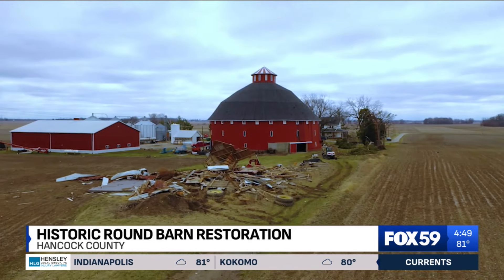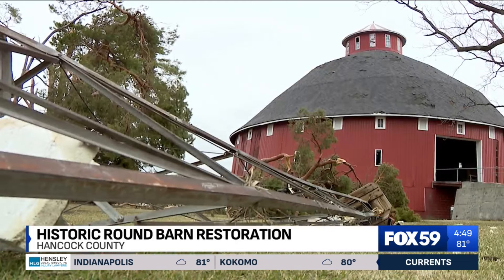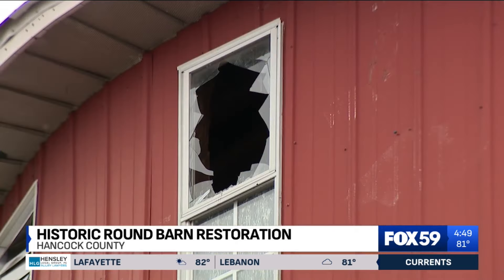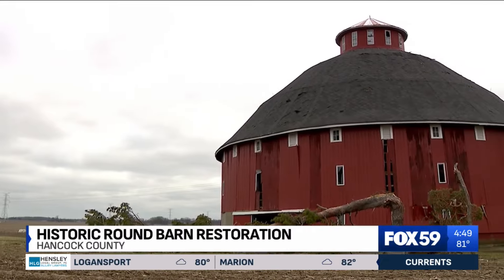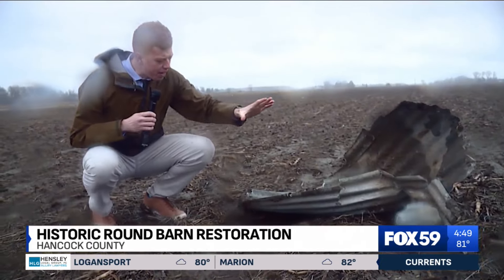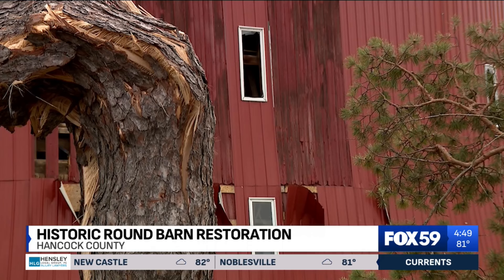And this old barn proved that on February 27, 2023. We couldn't hear each other inside the shop, it was so loud. An EF-1 tornado, 50 yards wide with winds hitting 110 miles an hour, tore through Kingan's fields. I was out covering the storms that day, even seeing the round barn from afar. The damage up close looked even worse.